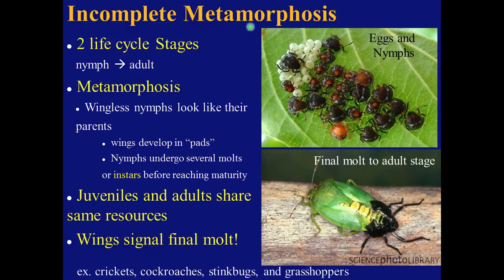Let's compare that to incomplete metamorphosis. There are two life cycle stages: a nymph that turns into an adult. The nymph is wingless and looks like its parents. Wings develop into pads, and nymphs undergo several molts or instars before reaching maturity. Juveniles and adults do share the same resources, typically the same diet. The appearance of wings is a signal for the final molt. Examples of insects with incomplete metamorphosis include crickets, cockroaches, stink bugs, and grasshoppers.